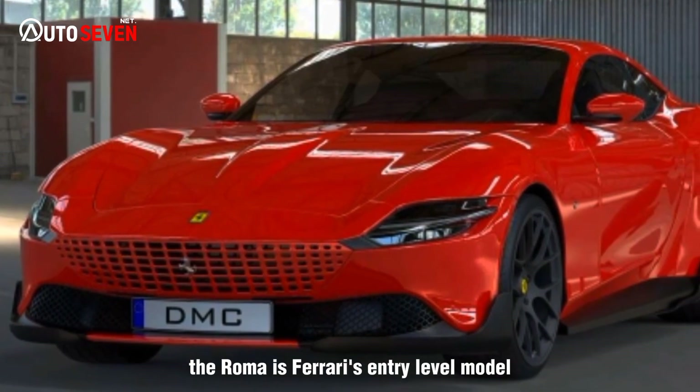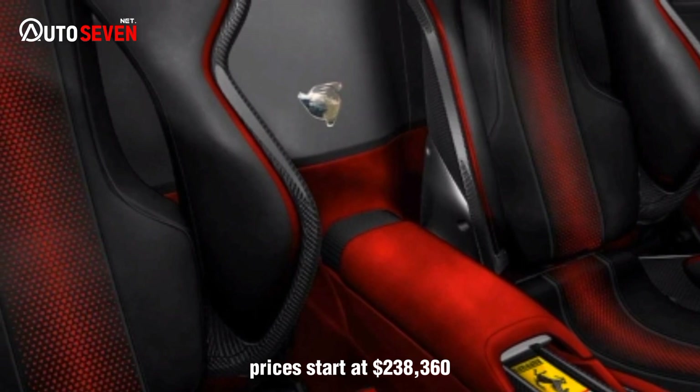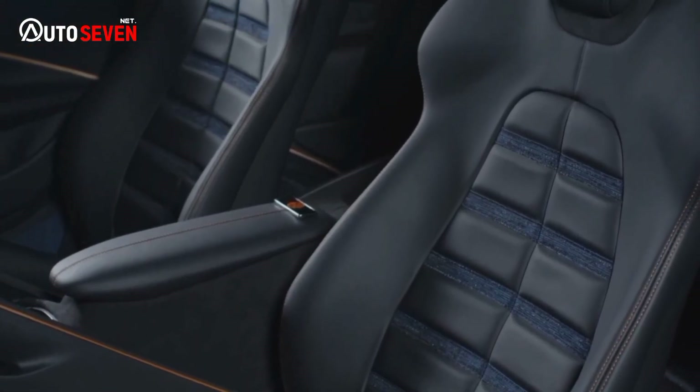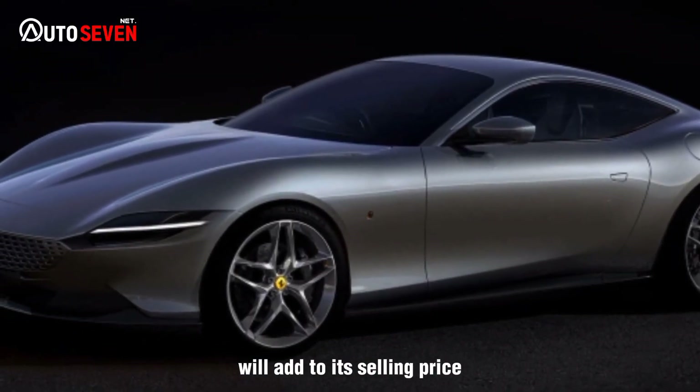The Roma is Ferrari's entry-level model, but that doesn't mean it's cheap. Prices start at $238,360, and the customization made specifically for this car will add to its selling price.